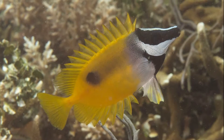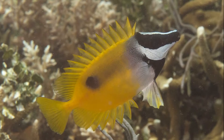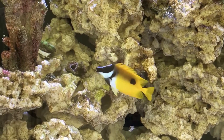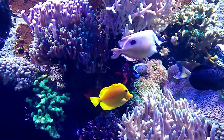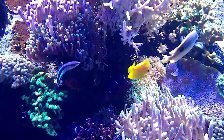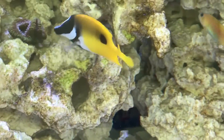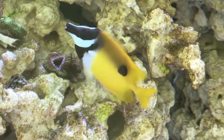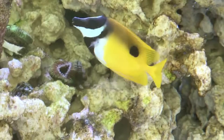Blotched foxface rabbit fish have venomous defensive spikes on their dorsal fin. Their tail fin is forked. They can be aggressive toward their own kind. They graze on algae and seagrass, and their narrow, elongated snout allows them to reach algae in reef crevices.